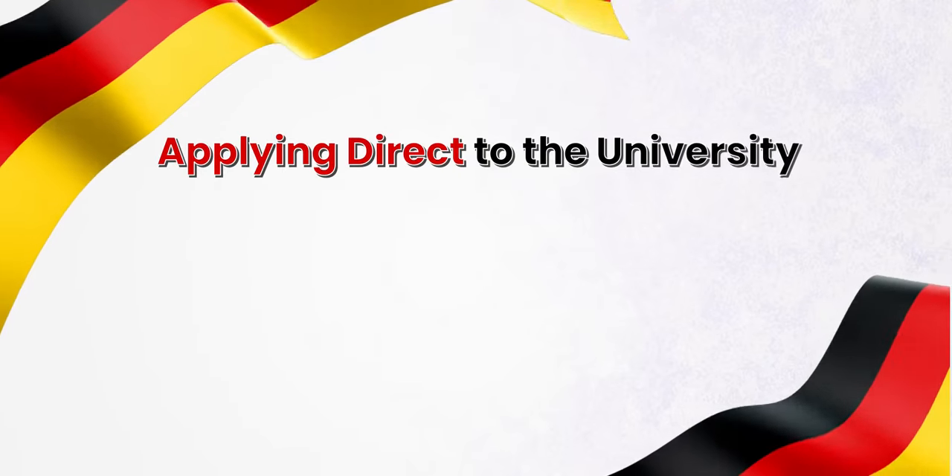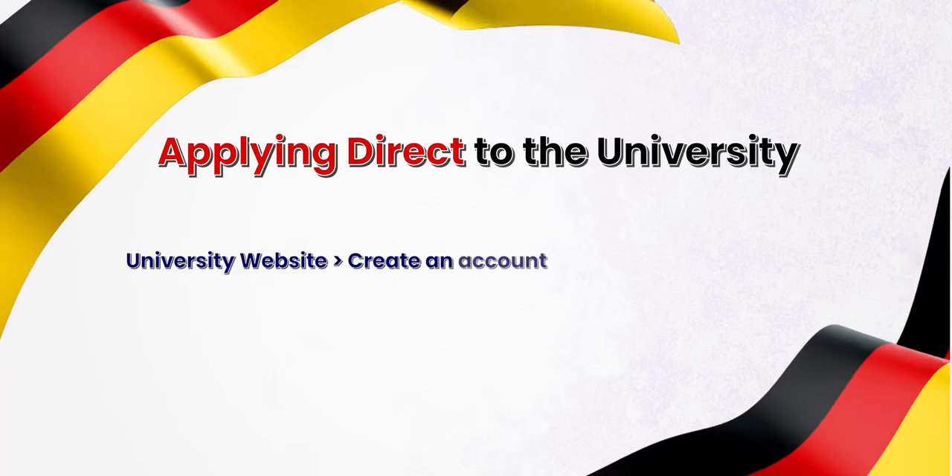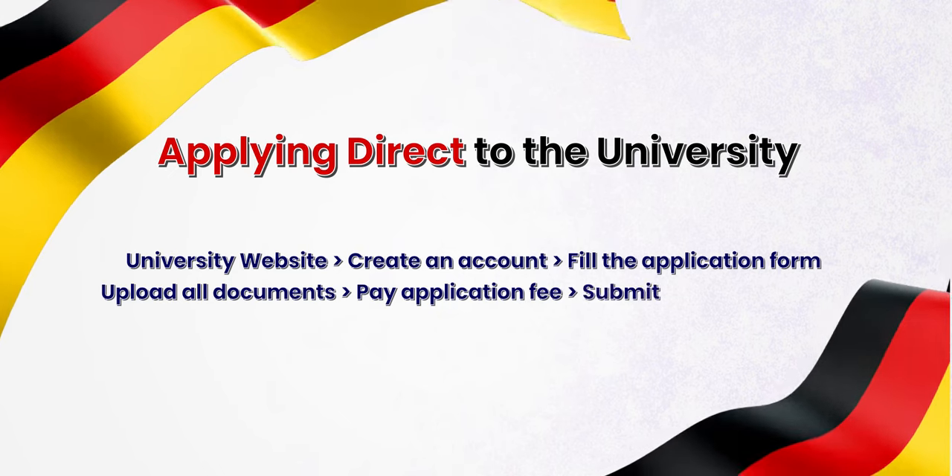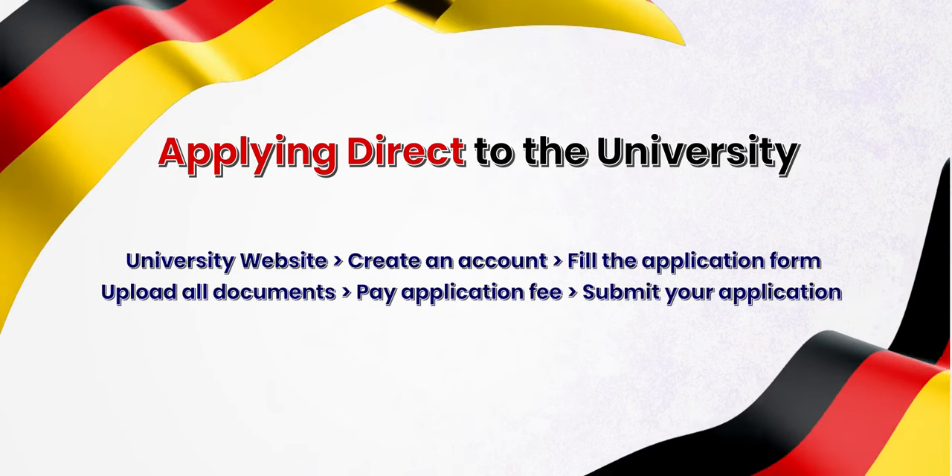You can apply to German universities on your own and it is not a very difficult process. There are two ways to apply: first, direct to the university; second, use UniAssist. To apply to the university directly, you go to the university website, create an account, fill the application form, upload all documents, pay an application fee if required, and submit your application. All public universities will have a dedicated guide for international students telling you all about applying, documentation, and other information available on their websites.